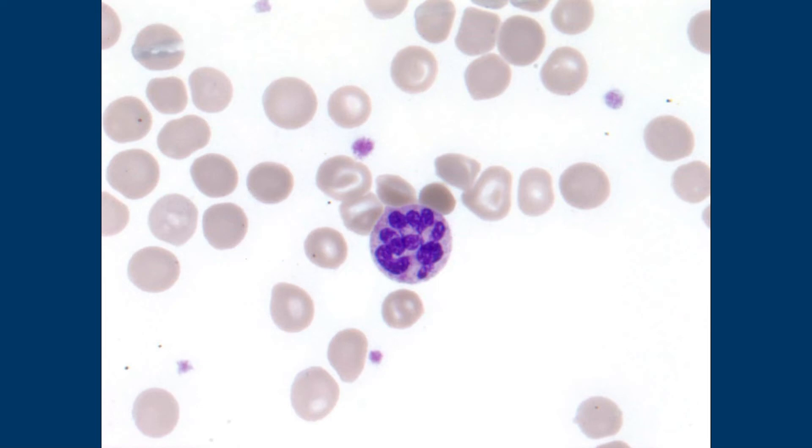So hyper-segmented neutrophil and then a macrocytic anemia. Is this B12 deficiency that gives you that? It can, but that's not what this is. This is folate deficiency.